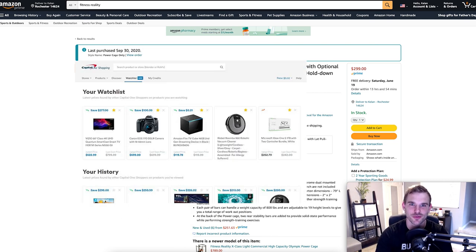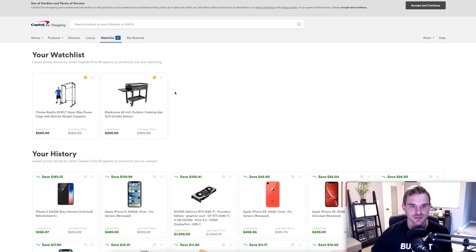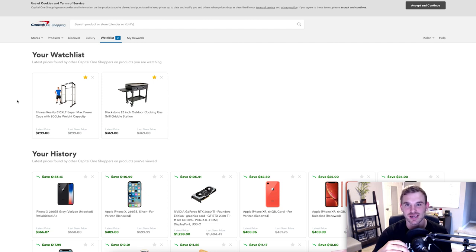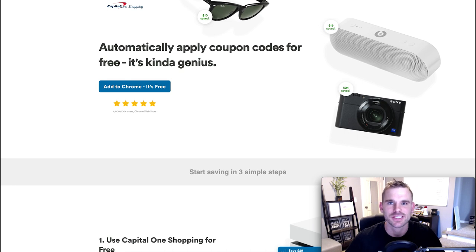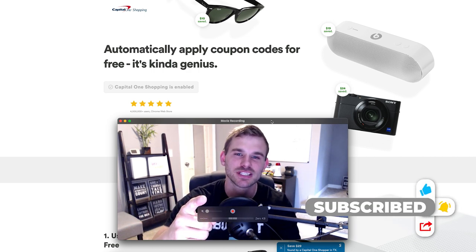Hack number seven is using the Capital One Shopping Chrome extension's watch list feature. You can add items to your watch list and it will automatically alert you when there's a price drop, letting you track whether prices have gone up or down. This feature alone has saved us hundreds of dollars. When putting together our home gym during a period of high demand and skyrocketed prices, we added everything to the watch list, watched the prices go down, and on one item alone saved over a hundred dollars. Install the Capital One browser extension and start saving money today.